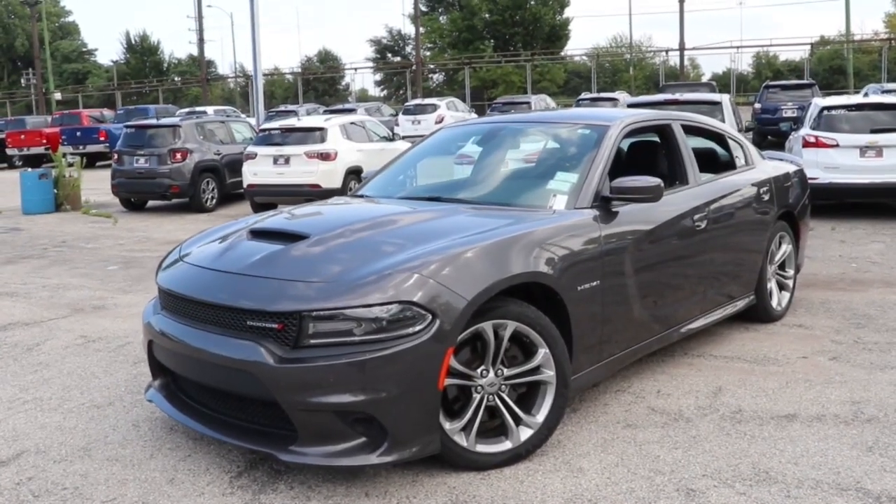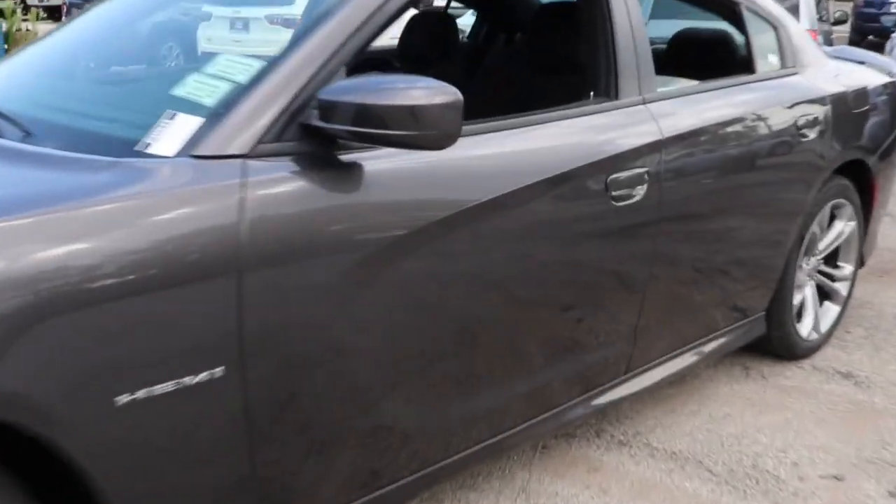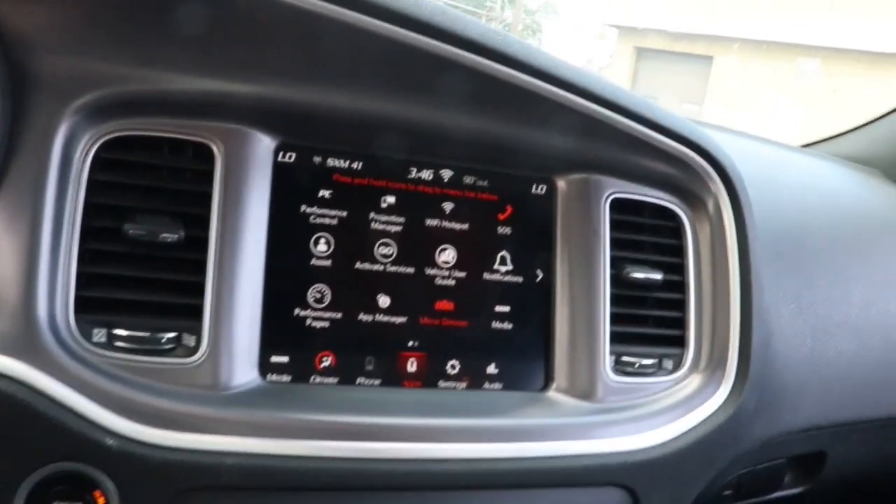You just found the 2020 Dodge Charger with less than 60,000 miles on the odometer. This vehicle provides excellent value. Go bold or go home — the Charger packs aggressive athleticism and unexpected fuel efficiency into a driver-centered, family-friendly four-door package.